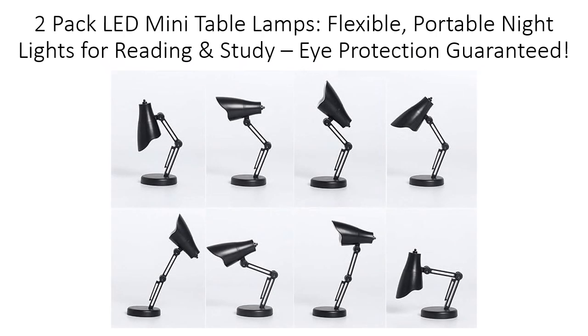Affordable and effective, this set of two mini lamps makes an excellent gift for book lovers and students alike. They save you time and energy by providing focused light exactly where you need it, so you can fully immerse yourself in your reading. With rave reviews praising their performance and appearance, the 2-pack LED Mini Table Lamp is a must-have for anyone looking to enhance their nighttime reading experience.